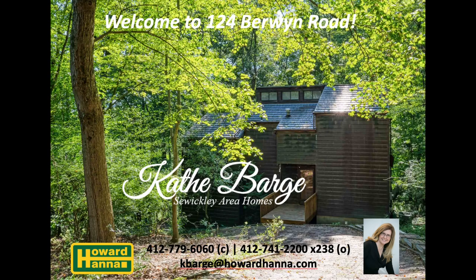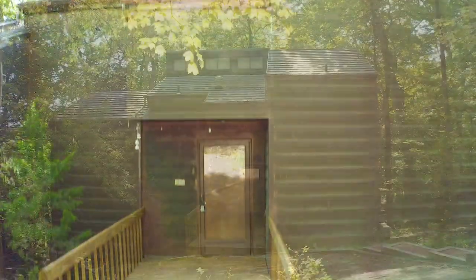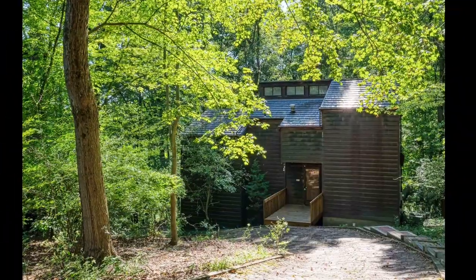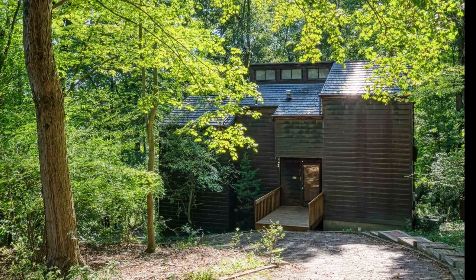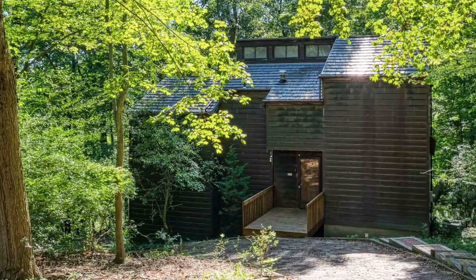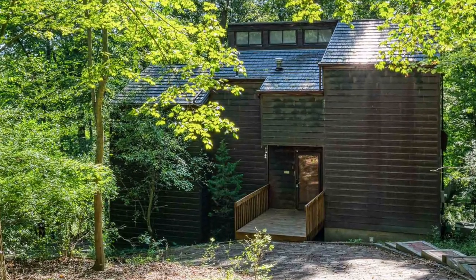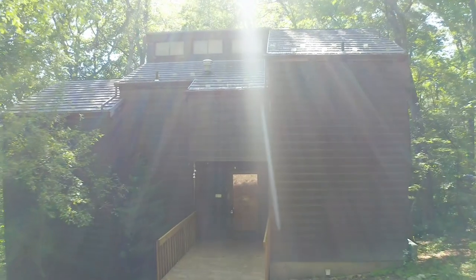Hi, this is Kathy Barge with Howard Hanna Real Estate Services, and today we are going to take a virtual tour of 124 Berwyn Road in Ross Township. Nestled on a wooded 0.59-acre lot in the Frank Lloyd Wright inspired Bradford Estates development, this unique mid-century modern style single-owner home has been tastefully remodeled yet still respects the integrity of its original design. Come on in and join me for a tour of this wonderful retreat.